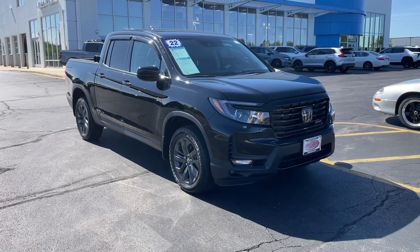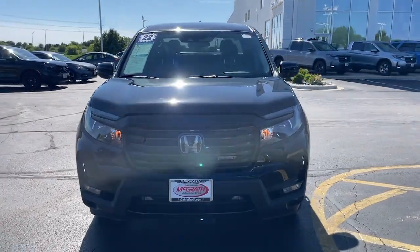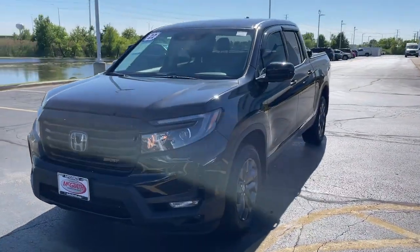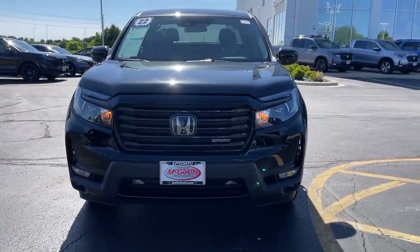Get into the 2022 Honda Ridgeline. This vehicle is an outstanding buy with fewer than 25,000 miles on the odometer. Answer the call to adventure in this clever and capable Ridgeline.